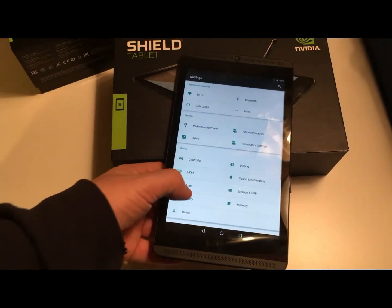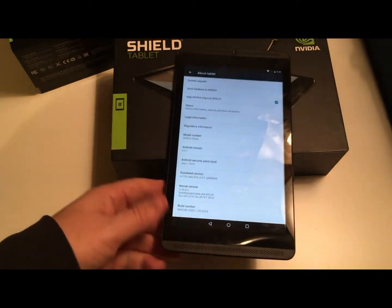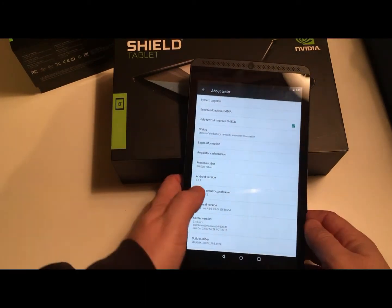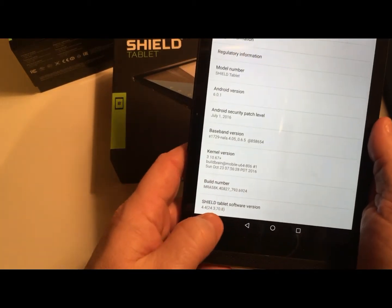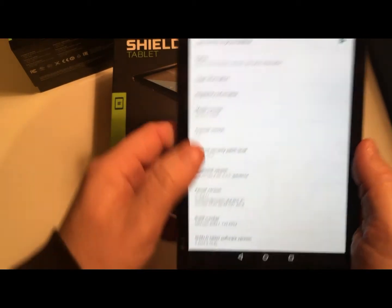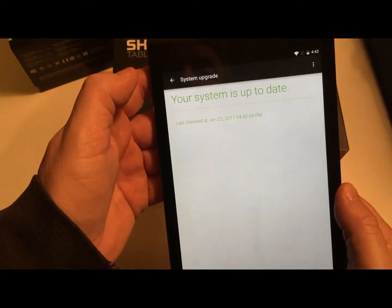This version runs Android 6.0.1 and the Shield tablet software version is 4.4. I think that's the most recent one because I've done all the available updates.